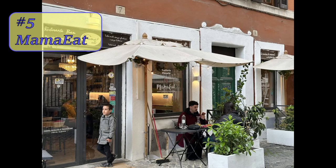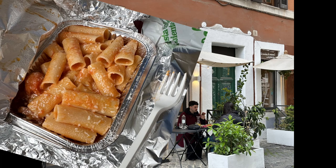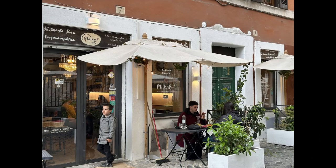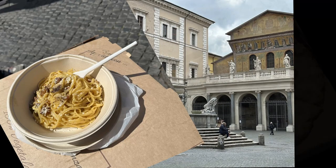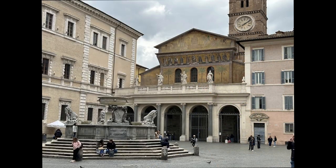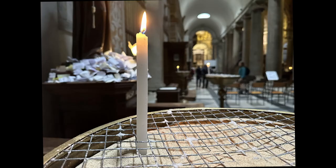Number five: Mama Eat. Located in Trastevere, which is a lovely neighborhood on the west side of the Tiber River. Mama Eat is a restaurant certified by the AIC. Just like Mama Eat Lab, you can get gluten-free and lactose-free dishes. If you want takeout, I recommend sitting down at the nearby Piazza di Santa Maria — just outside the famous basilica, which is a must-see in Trastevere.